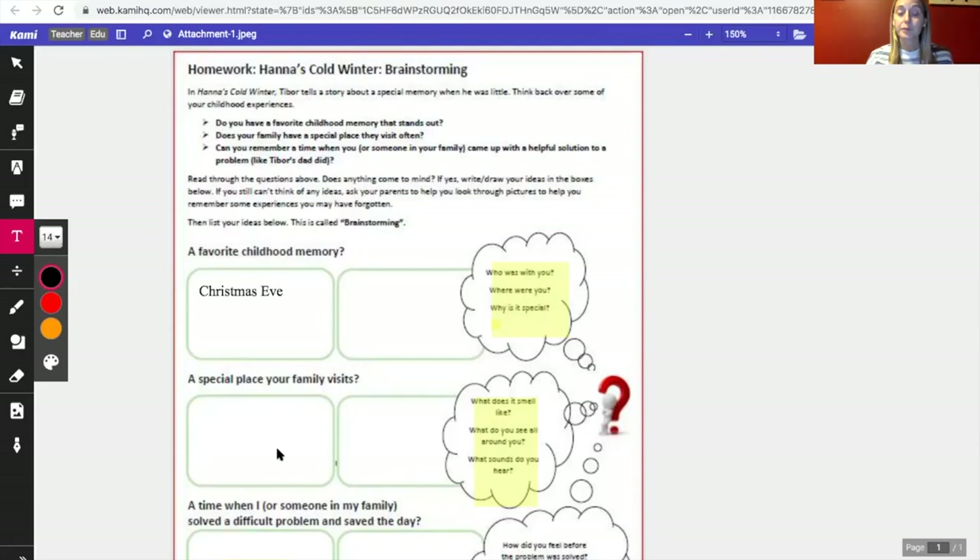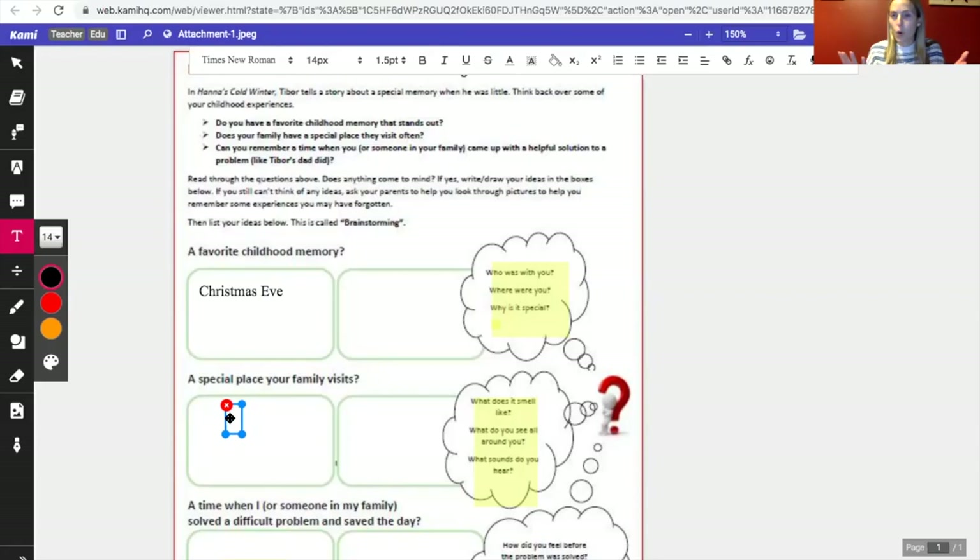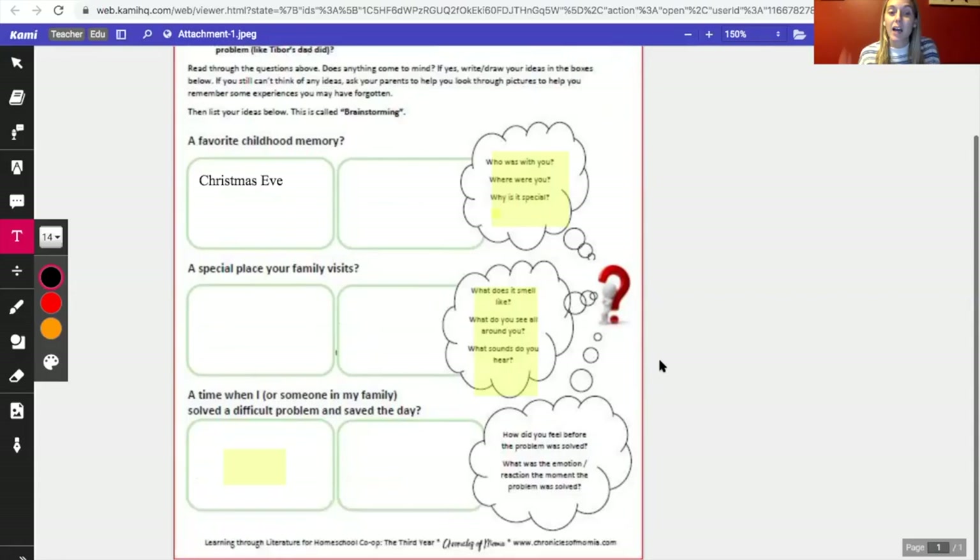The second part says a special place your family visits. Think about it, discuss with your parents if you're having a hard time, and use the questions on the side to drive your answer — what did that special place smell like, what do you see all around you, what sounds do you hear? A special place we used to visit was my grandparents' house. It always smelled like fresh sauce — probably because there was always garlic. I saw all my brothers and sisters running around, and I could always hear Jeopardy or Giants games on TV. The last box says: a time when I or someone in my family solved a difficult problem and saved the day — how did you feel before the problem was solved, and what was your reaction when it was solved? I found a stray animal once and put up posters, called the police and veterinarians to find its owner.